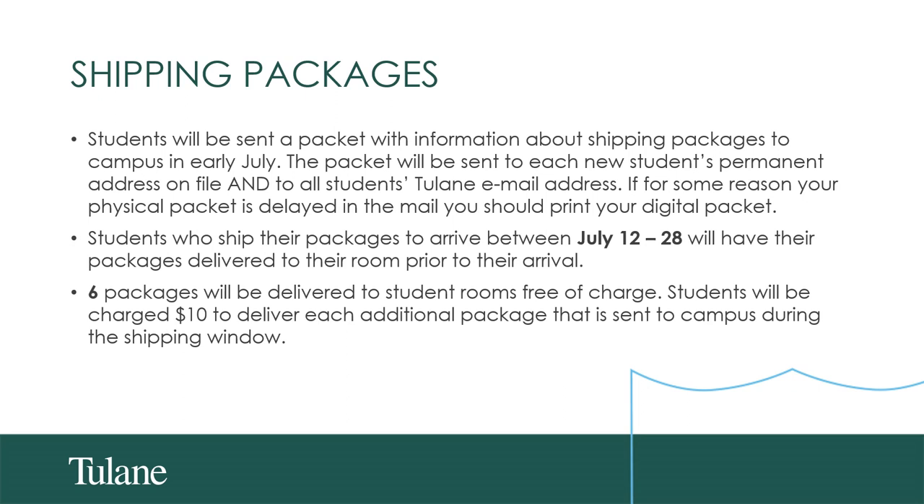Students should plan to ship their packages to arrive no earlier than July 12th and no later than July 28th. This is our shipping window so that items will be stored and delivered to your room prior to your arrival. For this program, we are permitting six packages that will be delivered to your room free of charge. This excludes any packages bought through the USS Housing Dormify site — those will not be counted as part of those six. Anything beyond six, students will be charged an additional $10 to deliver those additional packages that arrive during the shipping window.